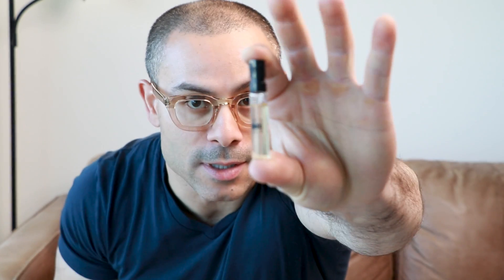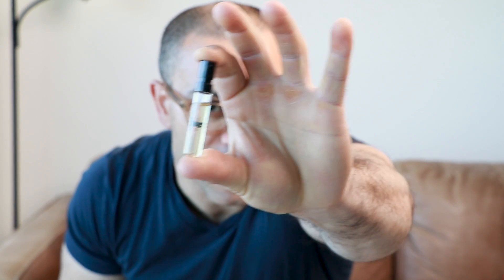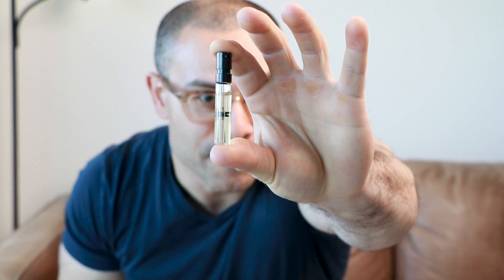Welcome back to the channel, coming at you with yet another perfume experience. For today I have none other than Fragrance Du Bois Oud Vert Intense. What I'll be doing is going over the description from the website, followed by a breakdown of the notes, then I will go through a perfume experience with you guys.